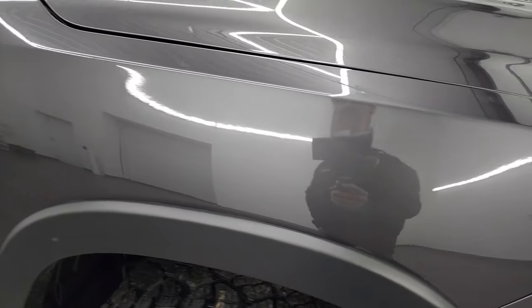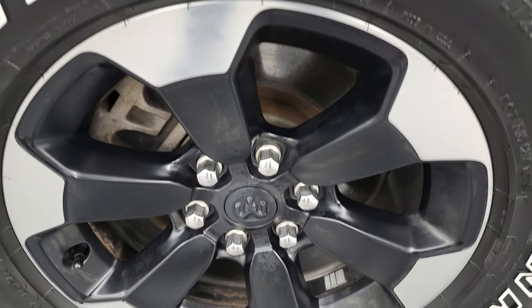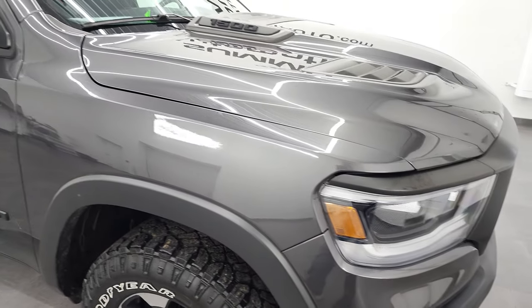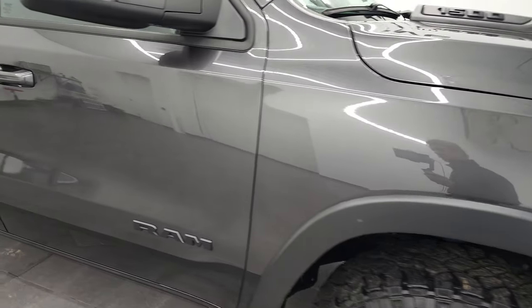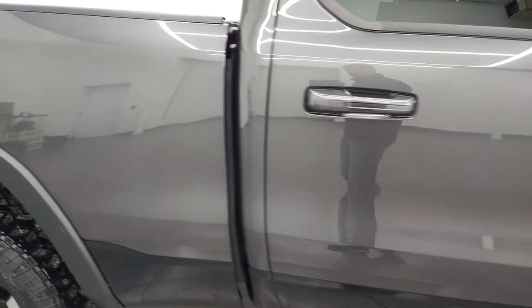Passenger side front fender is in excellent shape as well and the passenger side front rim has no major scuffs or scrapes. As you go down this side of the 2019 Ram 1500, take note of how clean the body is, how reflective and mirror-like that paint is.